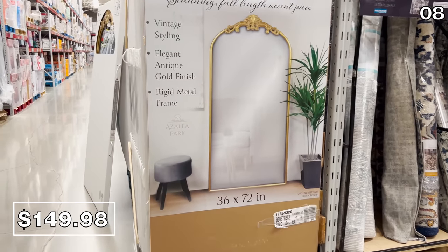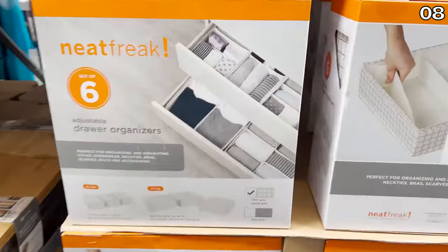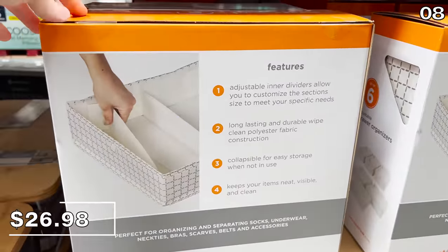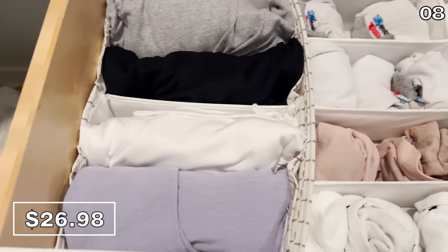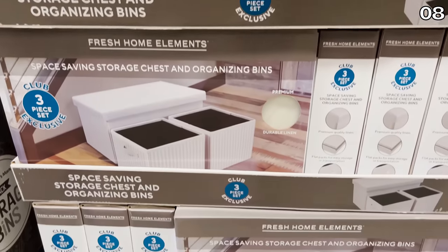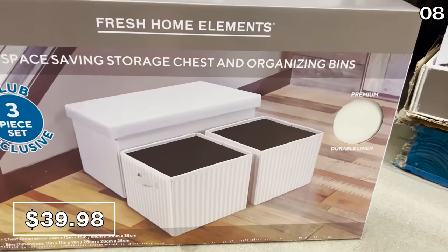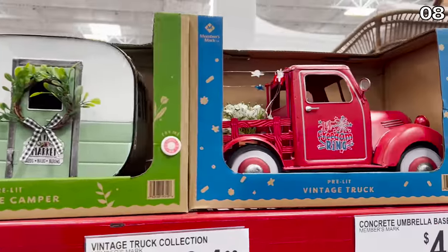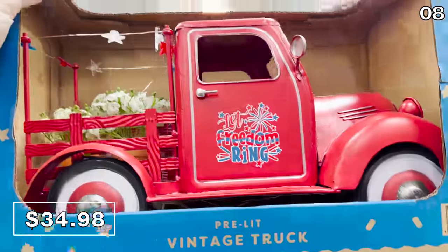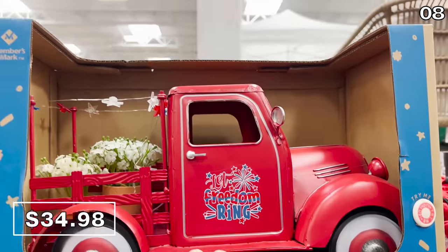For point eight, there's a giant gold floor mirror for $150. The 30-inch farmhouse clock for $20 could complement your current home decor and is available in white or black. I opted to purchase the six-piece drawer organizer for $27 — it slides into your existing drawers to organize shirts and socks. This three-piece chest and bin set comes with two lidded bins and a lidded chest for $40, versatile for storing decor, throws, or toys. A vintage USA truck for $35 is pre-lit with tiny LEDs and features the words 'let freedom ring.'